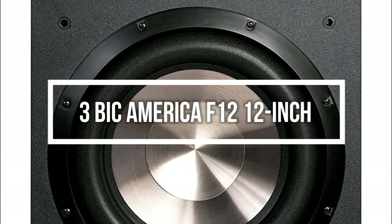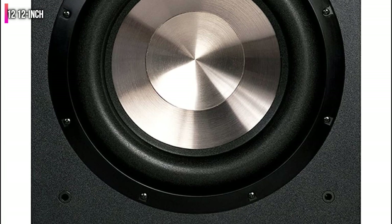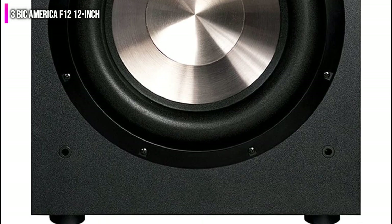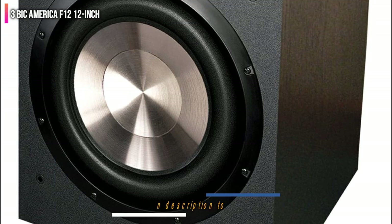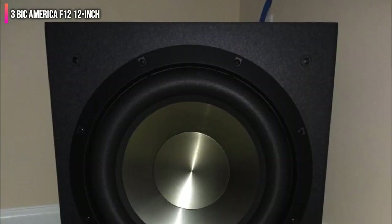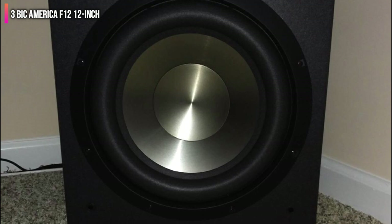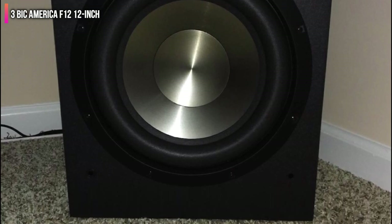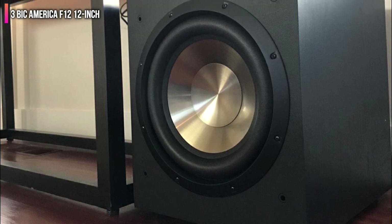Number 3 on the list is the Bic America F12 12-inch. This subwoofer produces a full range of bass like a dynamo, hitting 475 watts with a frequency range between 25 Hz to 200 Hz, output of up to 116 dB, and a compact size of 15 x 17 x 18.25 inches. This makes it ideal for audio professionals who want to experience high frequencies at rock band levels in home theaters.